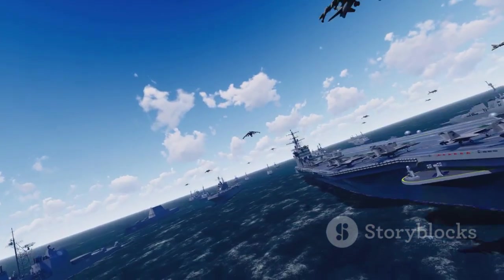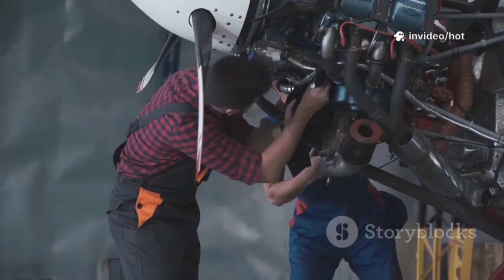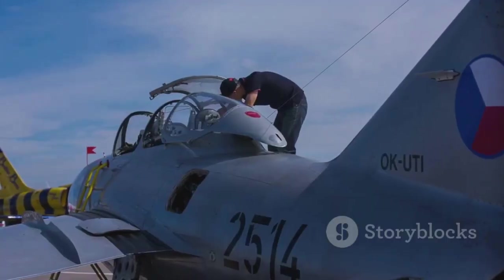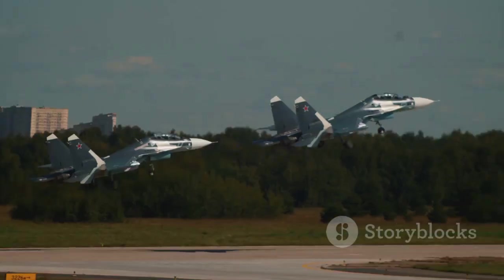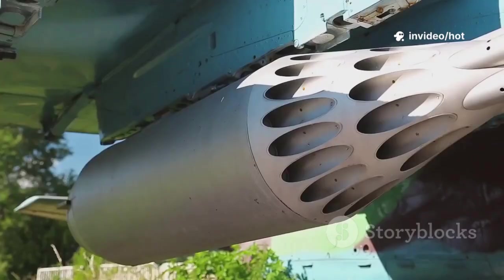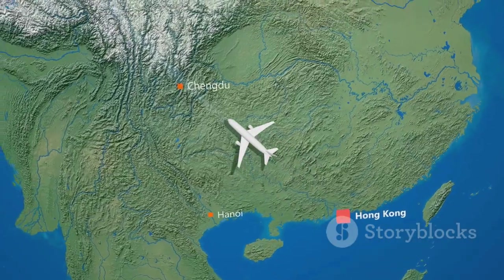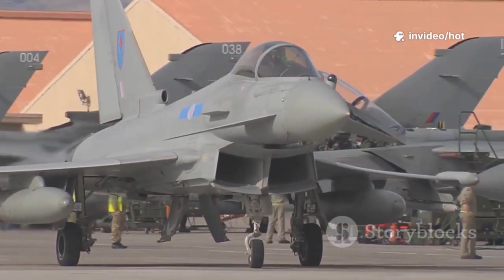The latest H-6N adds in-flight refueling and a recessed bay for air-launched ballistic or hypersonic missiles, extending its reach even further. The H-6 has evolved from a simple bomber to a strategic standoff missile platform — a key part of China's anti-access area denial strategy, holding enemy assets at risk from long distances. By upgrading an old proven airframe, China focuses resources on advanced missiles and electronics. The H-6 isn't stealthy, but it's effective, available in numbers, and constantly evolving. It's China's flying missile truck and a cornerstone of its long-range strike capability.